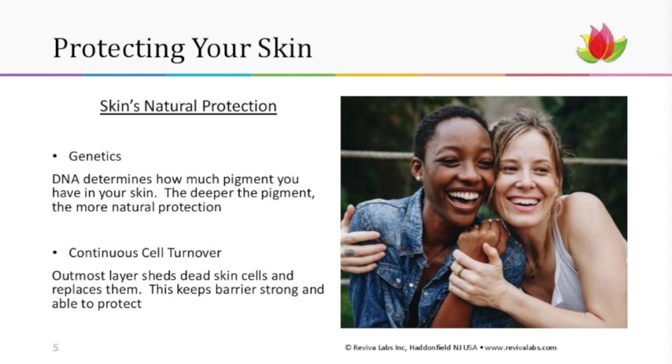As you get older, it gets harder for your skin to repair itself, particularly the underlying connective tissues — your elastin and collagen — which leads to more wrinkles and lines. Sustained exposure to the sun can also raise your risk of skin cancer, the most common type of cancer in the United States.